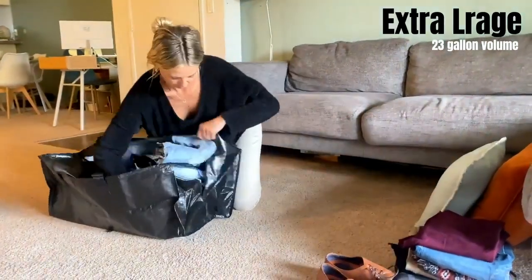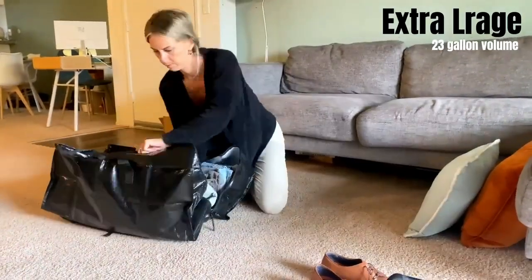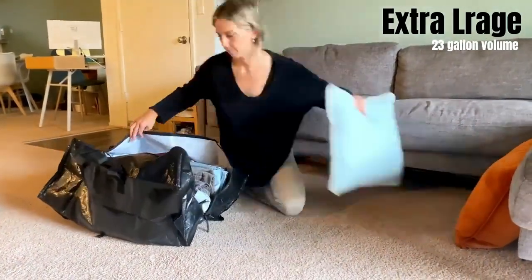Fit for clothes, shoes, towels, pillows, comforters, blankets, holiday decor and more.